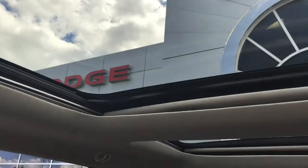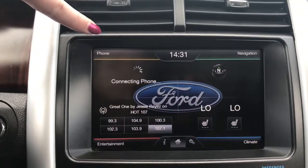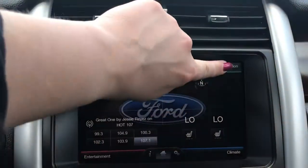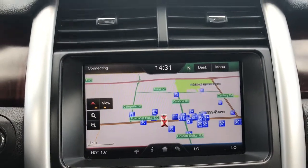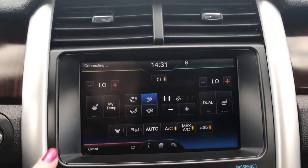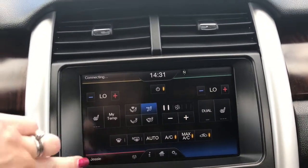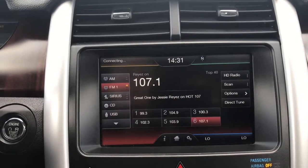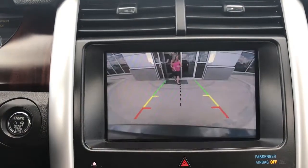You have a nice big touchscreen. This is your home screen — it gives you an overview with your phone, navigation, entertainment, and climate. I'll give you a peek at the navigation, your climate control with heated seats, and front and rear defrost.